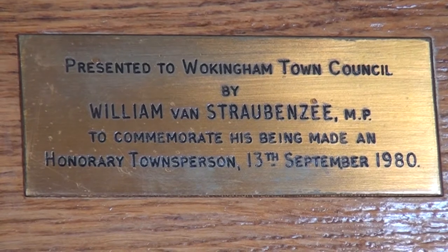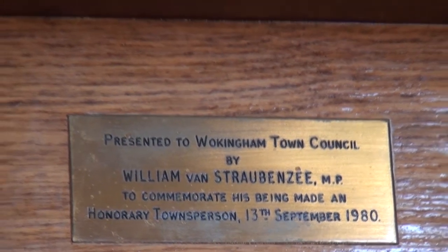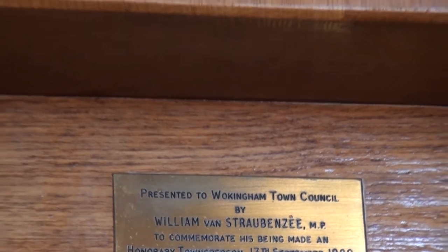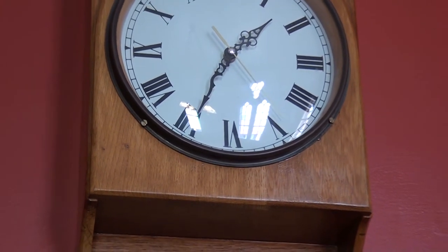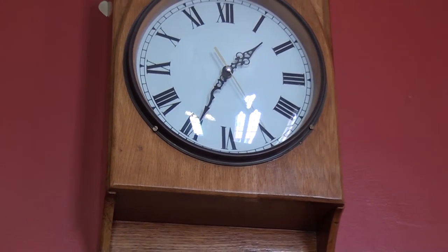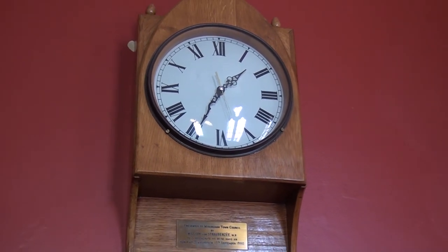Sir William Radcliffe Van Strabenzie served as an MP for Wokingham from 1959 to 1987. At the occasion of him receiving his honorary title in 1980, he presented a clock to the town council. The clock case was made in the workshops of St Crispin's School by a member of the May family.